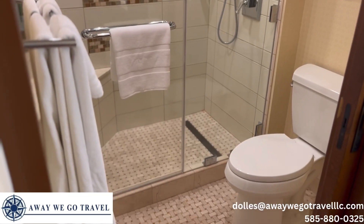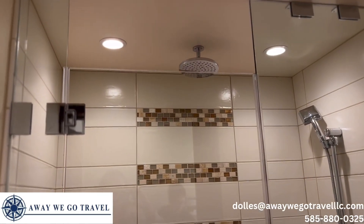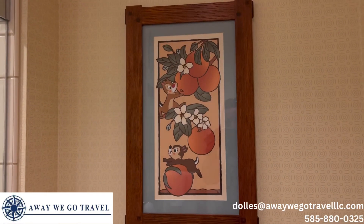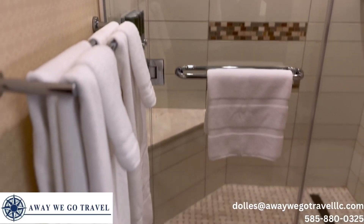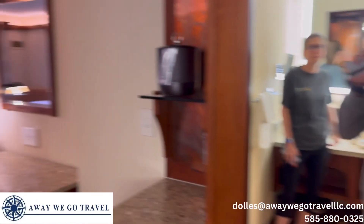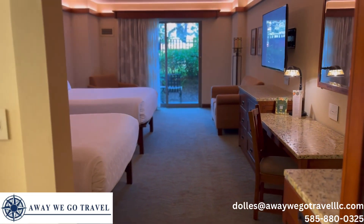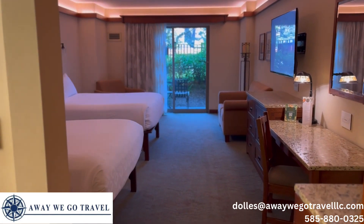There's a pocket door for your toilet and shower area. It's a very nice step-in shower — not a roll-in, but you can obviously request accessible rooms if you need. Chip and Dale decor — how cute! One more look around, and we're going to spend the next four nights here and really enjoy ourselves.